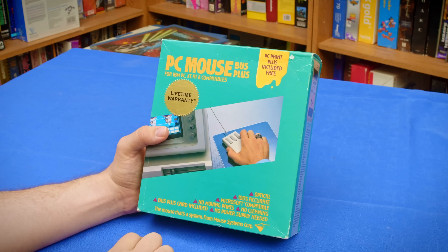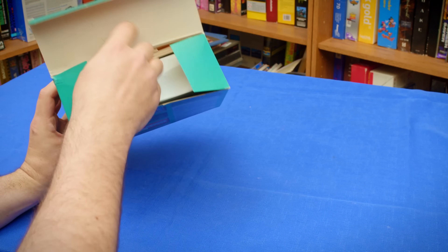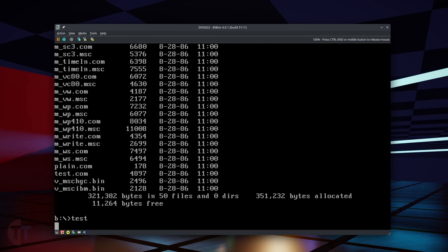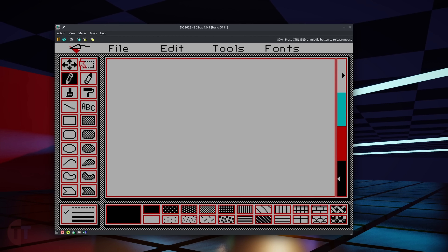Just emulating software is easy compared to what 86Box can do — hardware is where this really becomes impressive. Take my recent video about the Mouse Systems PC mouse. One of the mouse options in 86Box is emulating a Mouse Systems PC mouse — the normal serial version, compatible with the exact same drivers I got with my physical one. This let me test software support with the mouse before ever plugging it in, and made that video one of the easiest and best-planned I've ever made.